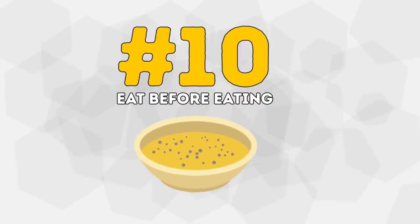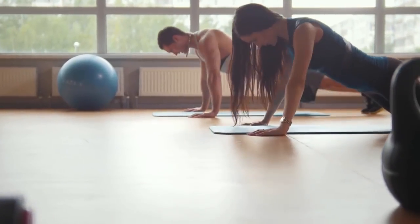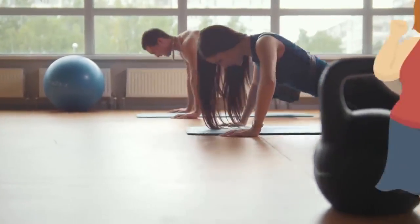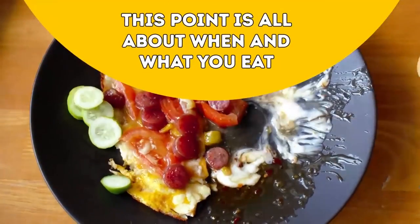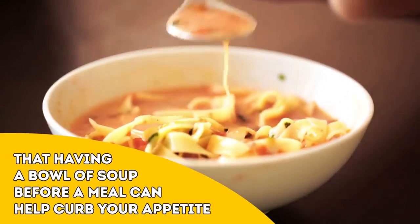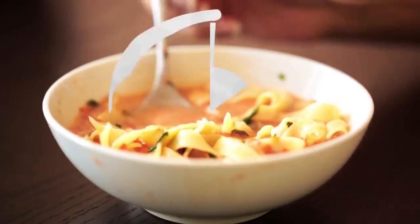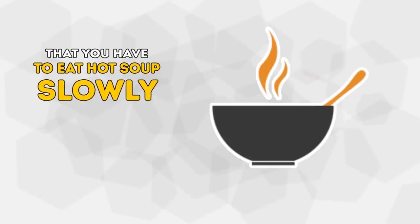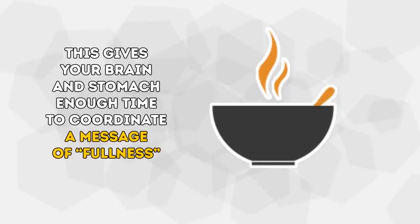Number 10: Eat Before Eating. Definitely not how you thought a video about weight loss would start, is it? Let me explain. This point is all about when and what you eat. Researchers at Penn State University have found that having a bowl of soup before a meal can help curb your appetite. This is likely due to the fact that you have to eat hot soup slowly, so this gives your brain and stomach enough time to coordinate a message of fullness.